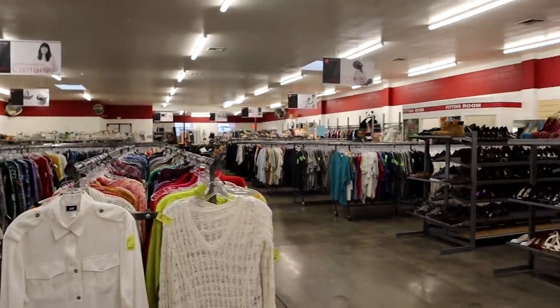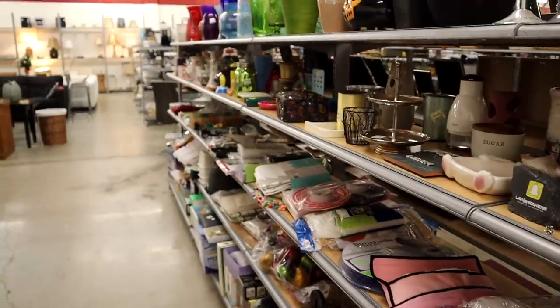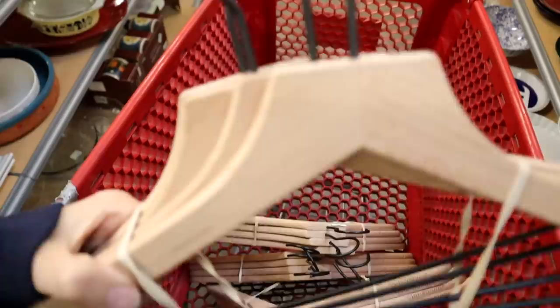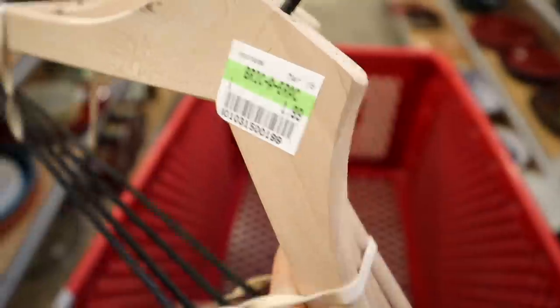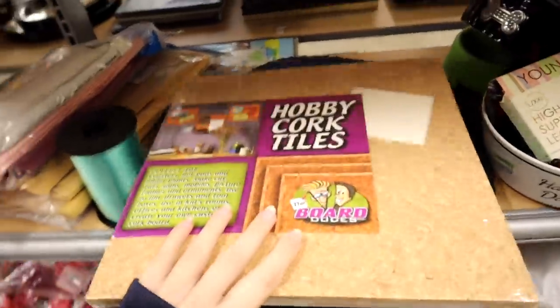The good thing about thrift stores when it's raining is there's no one here — or because of the other thing happening in the world right now. We're being extra cautious, using a lot of hand sanitizer. But I already found something really cool — not to flip, but I want to show you guys. I found these really pretty hangers, light wood with black accents and black hardware. They end up being 50 cents a hanger because there's four in a pack for two dollars.